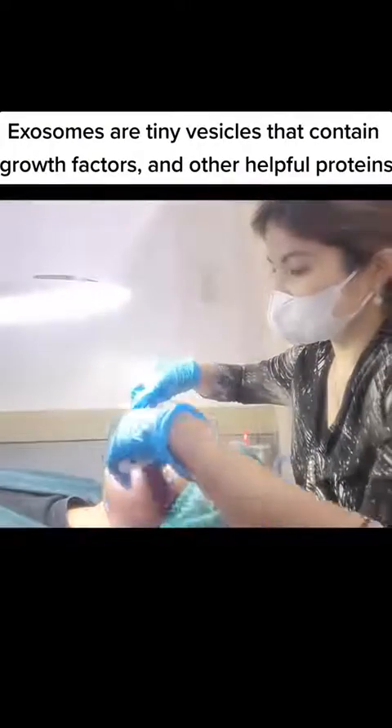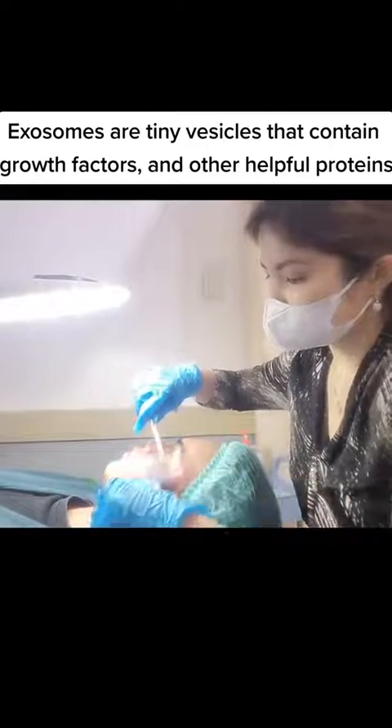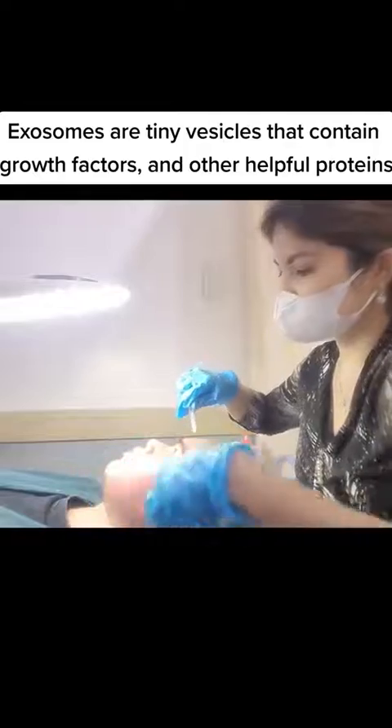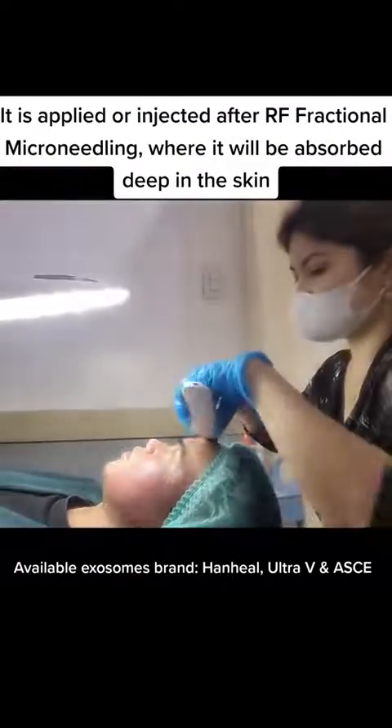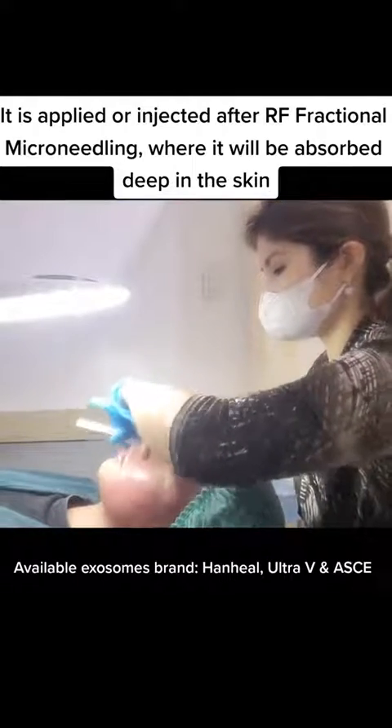Exosomes are tiny vesicles that contain growth factors and other helpful proteins. They are applied or injected after RF fractional microneedling, where they will be absorbed deep in the skin.